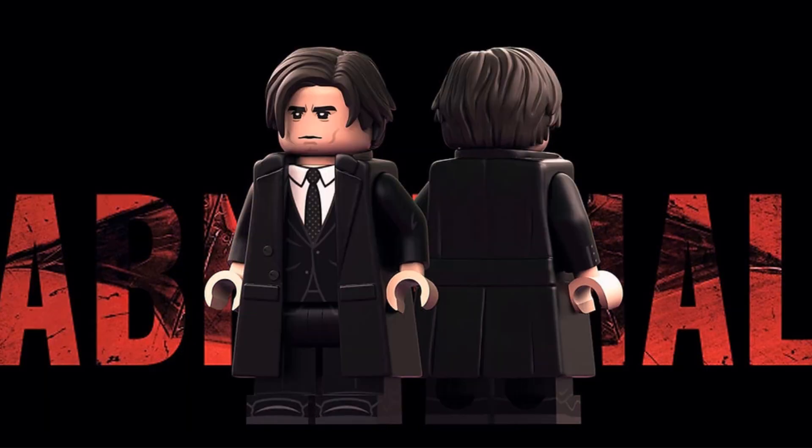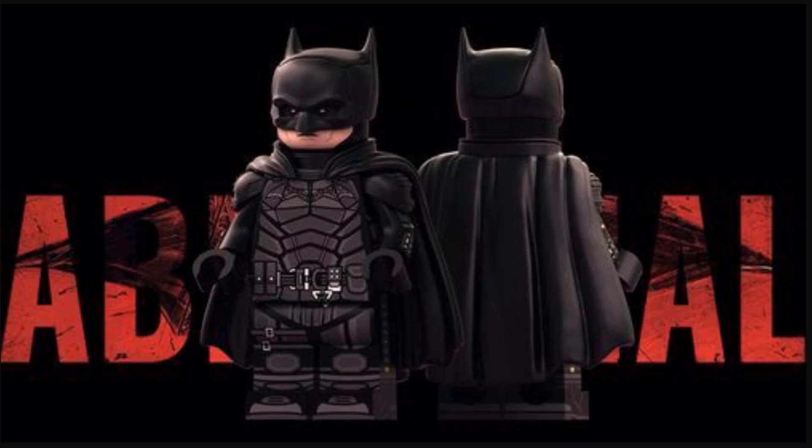We also have Bruce Wayne kind of squinting, wearing a custom looking trench coat. Very cool. And finally, sorry for the blurry image, but we have Batman himself with those pointy ears like in the movie and a very cool looking cape.